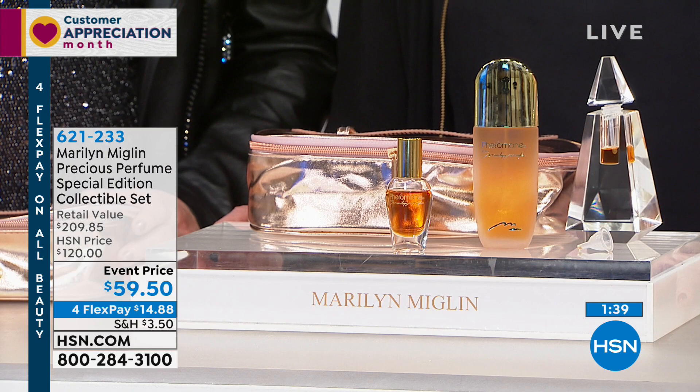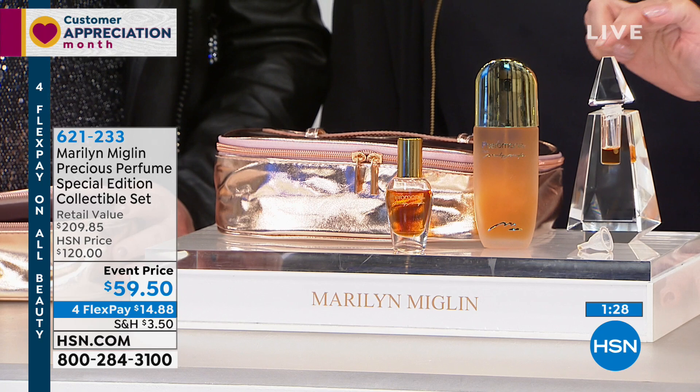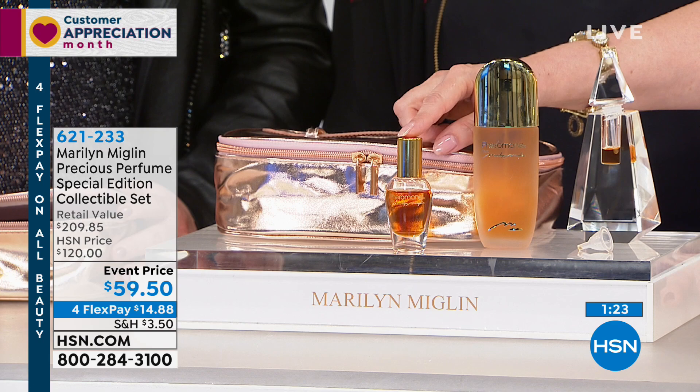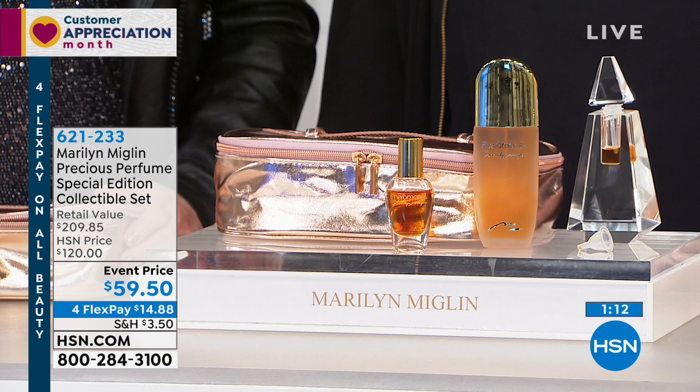So many of Marilyn's customers have a personal connection with her and years of using the product — but how many actually own the original perfume? This kit includes the eau de parfum, the train case, the crystal decanter, and the actual perfume — one of the only times we have ever done this. The actual perfume is a half ounce of the world's most precious perfume. There are 179 ingredients in Pheromone — including expensive myrrh, frankincense, and resin of red wine — ingredients you don't find in other perfumes.